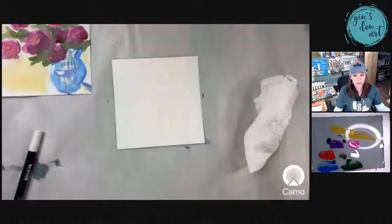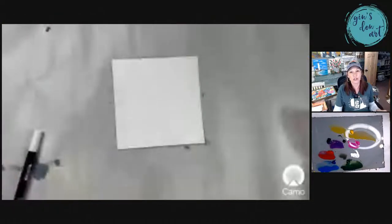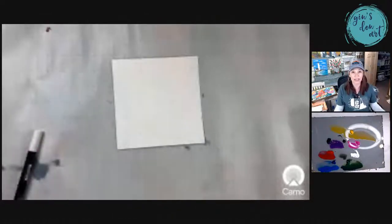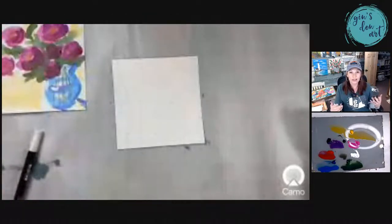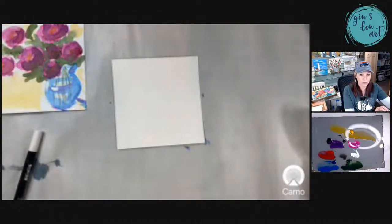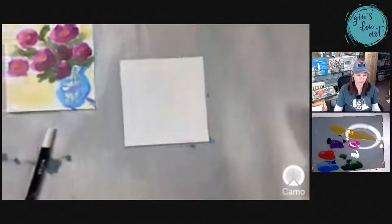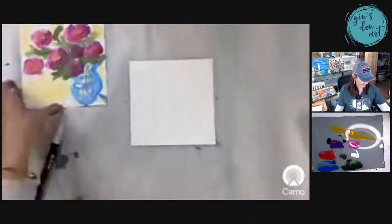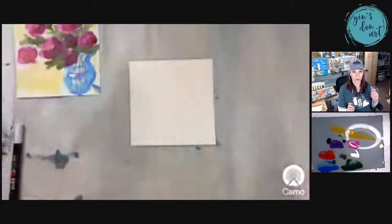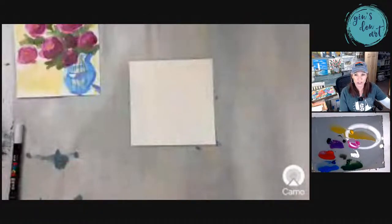So I'm going to start adding plein air painting to my membership — it's probably going to be like three or four times a year. I live in Montana in the Rocky Mountains, and our landscape scenes here are unbelievable. It would be ridiculous for me not to paint where we live. I'm so excited. So I'm going to try my first plein air painting right now with you because I'm going to show you what my view looks like outside at the moment.